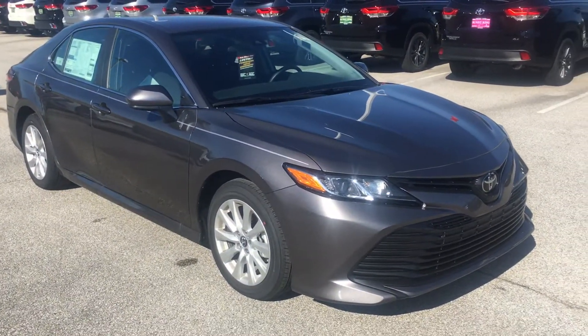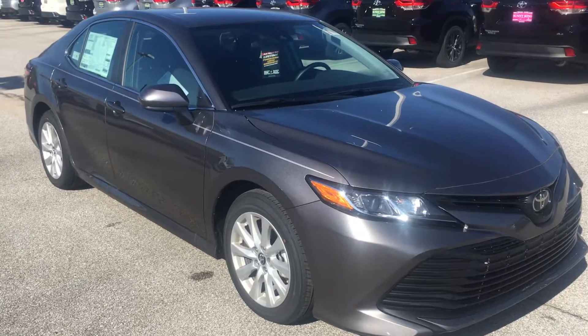Hi, this is Calvin O'Dell with Sunny King Toyota. Today I'm presenting to you the 2019 Camry LE.